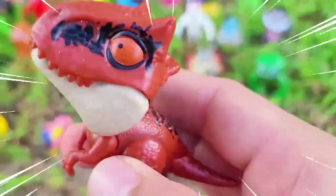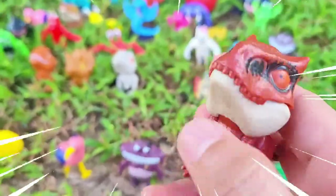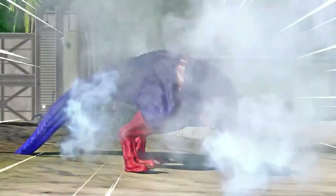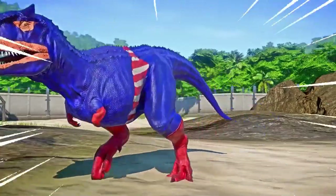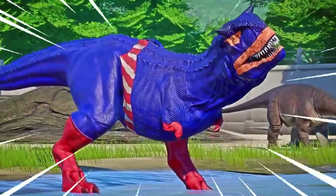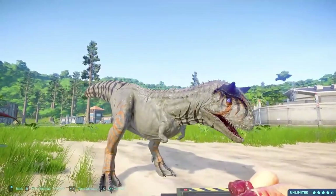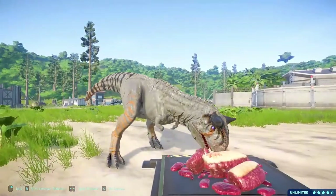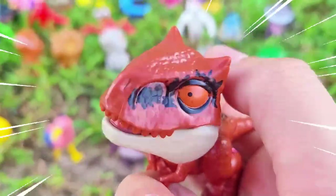Carnotaurus is a fascinating species of dinosaur that existed during the Late Cretaceous period, approximately 72 to 69 million years ago. This remarkable creature belongs to the theropod group and is known for its unique physical characteristics. Measuring around 26 to 30 feet (8 to 9 meters) and weighing roughly 1.5 to 2 tons, Carnotaurus had a sleek and agile build. Its limbs were slender and well adapted for speed, indicating it was likely a swift runner. It had reduced forelimbs with only two functional fingers on each hand, and long, muscular hind legs for chasing prey.